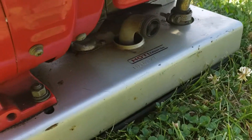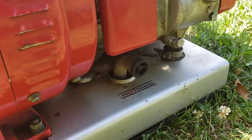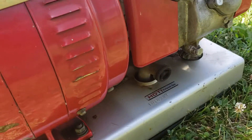Interesting on this exhaust down here — it's actually threaded. I assume 48 years ago people were actually trusted to potentially extend their exhaust or run that through a five-gallon bucket of water to help clean it a little bit.